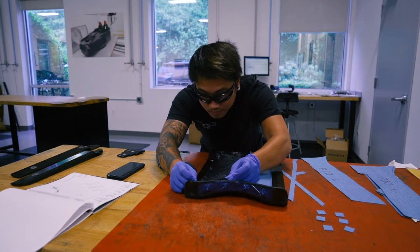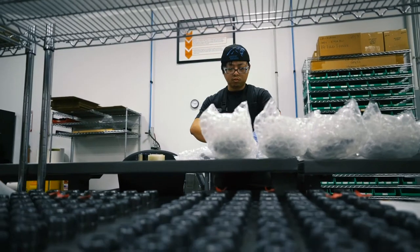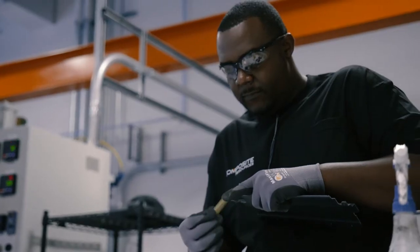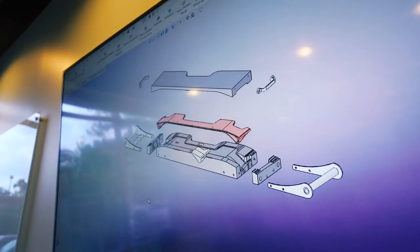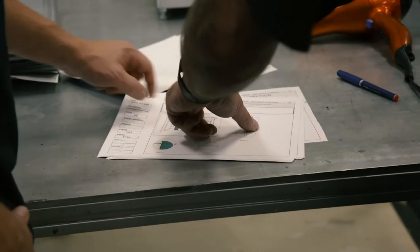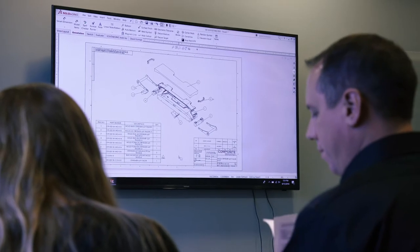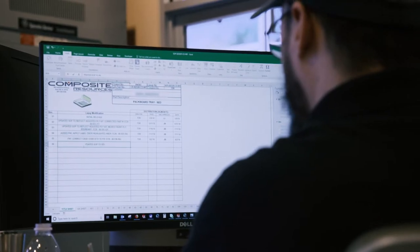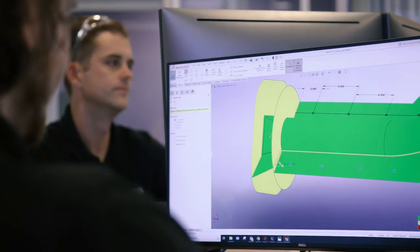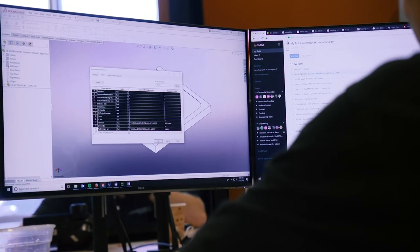Each project starts with fully understanding your scope, including functionality, volume, lead time, and cost. Whether your project is fully defined in CAD using the latest software package or just a hand sketch, our team of professionals can support your needs. From there, our engineering team reviews the project thoroughly to assess cost and create a quote. By establishing price early in the design phase, we are able to quickly ensure our design and manufacturing approach is going to meet your target price.